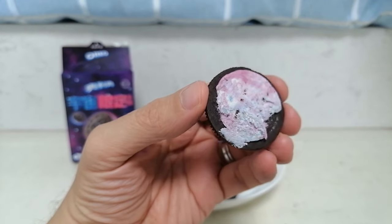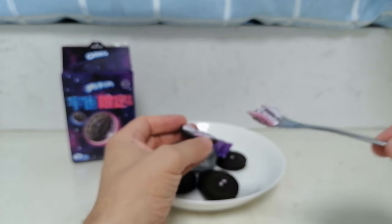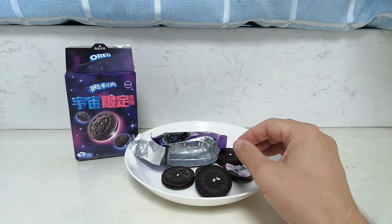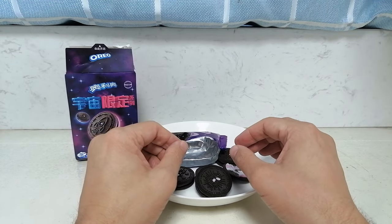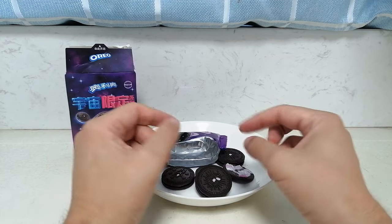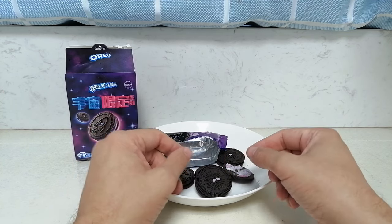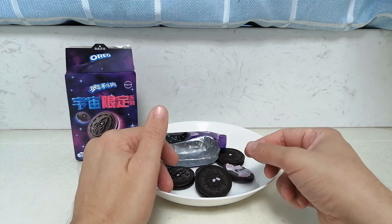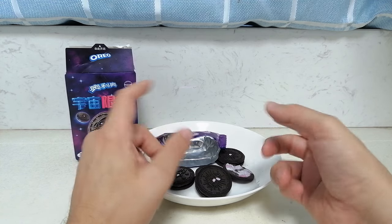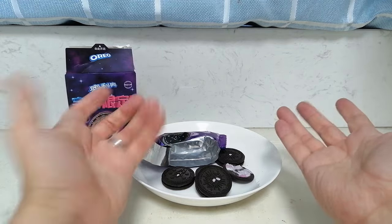And you can see it's just kind of a swirl. That is a little bit sweeter than the regular vanilla cream, and I think these have popping candy mixed in. That seems to be a trend with Oreo lately. The flavor is hard to place — maybe cotton candy? But I may just be thrown off by the colors. Anyway, I like it. It's good.